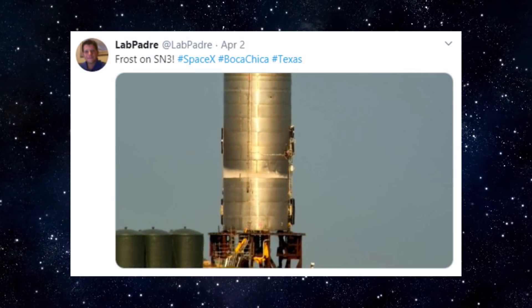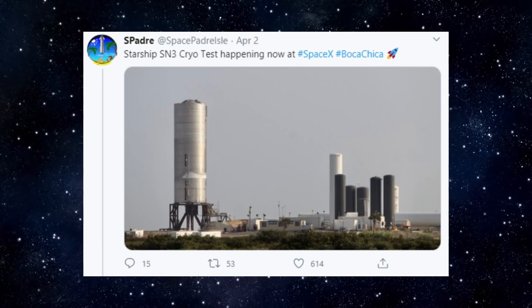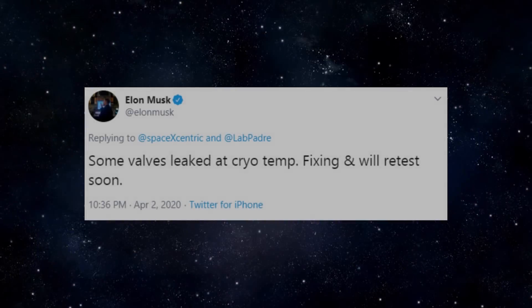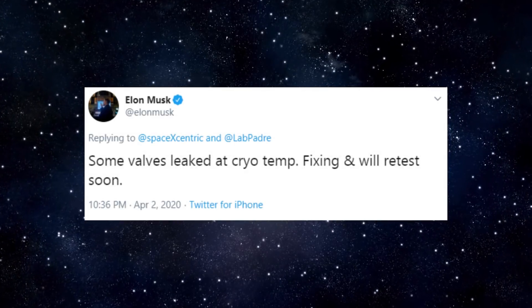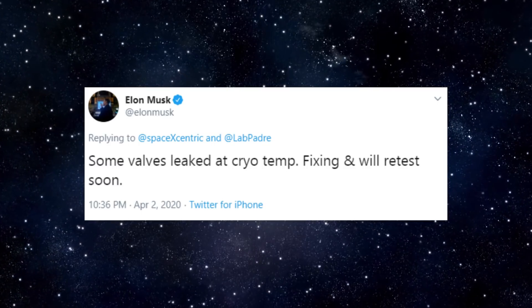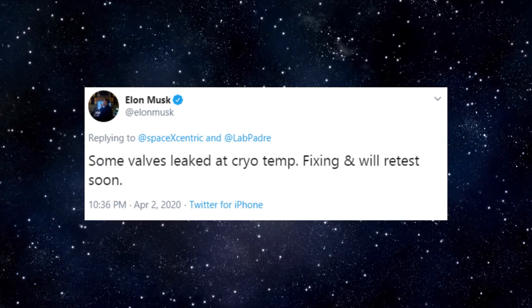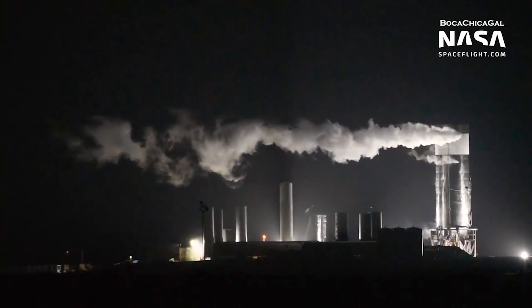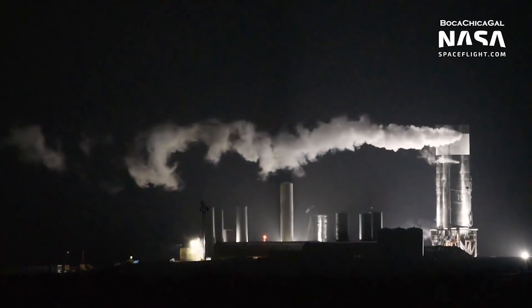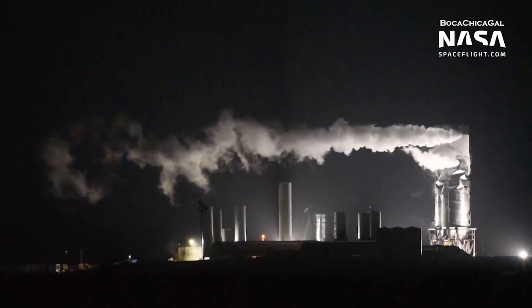At around 5pm Boca Chica time, frost was spotted on SN3, indicating that SpaceX had begun filling the liquid oxygen tank with liquid nitrogen. A few hours later, testing was aborted due to some issues with leaking of ground system equipment valves. SpaceX fortunately was able to sort out the issue relatively quickly, and testing recommenced at around 11pm local time. Everything looked to be going okay until shortly after 2am local time, when suddenly, in a very disheartening moment for SpaceX fans, the structure appeared to buckle and then collapse.